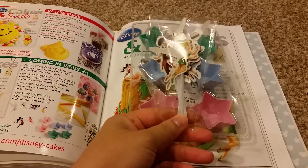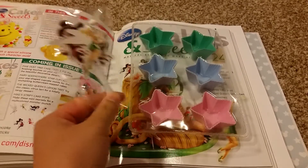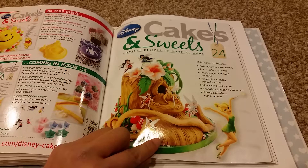Issue 24 comes with Disney fairy characters and a star-shaped silicone cupcake mold.